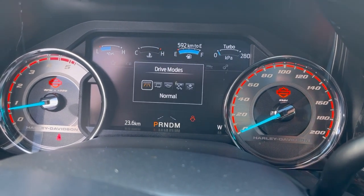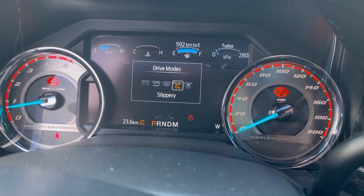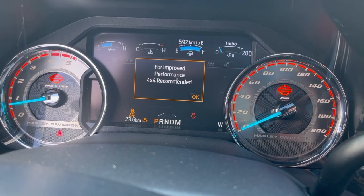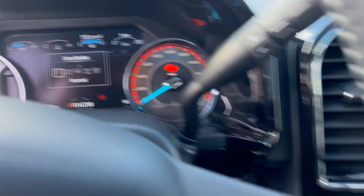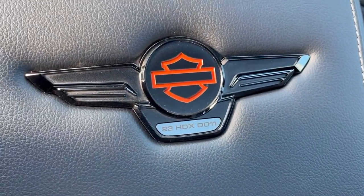You have the different drive modes: tow/haul mode, eco mode for fuel efficiency, slippery for when it's wet or snowy out, and deep snow and sand for when you really need that engaged performance. Then we'll flip it back to normal.